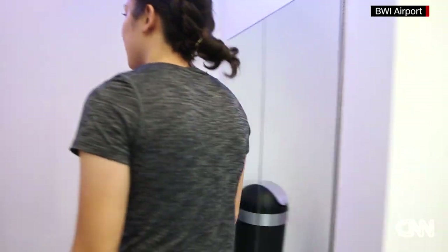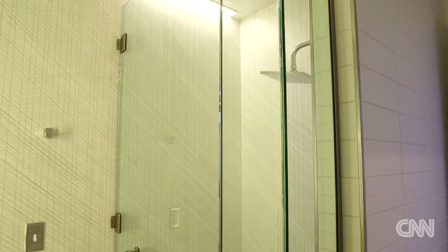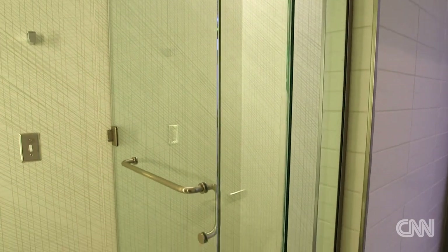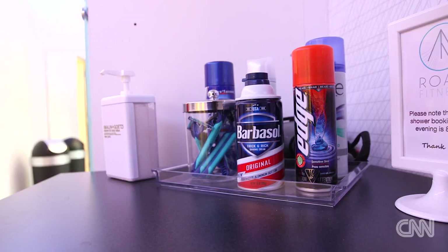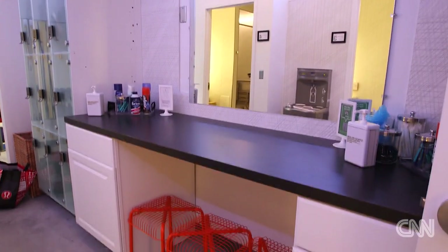You'll also find four private shower rooms complete with towel service. And you don't have to worry about those toiletries stowed away in your checked luggage — Rome's got you covered with everything from shaving cream to hairspray, blow dryers, razors, even toothpaste.